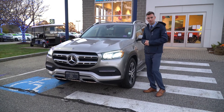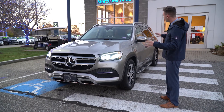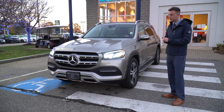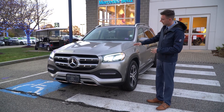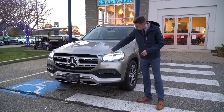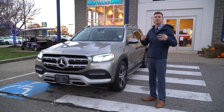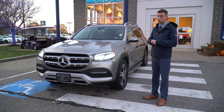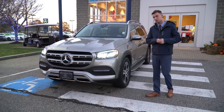This is a 2020 GLS 450 in Mojave Silver Metallic with a gorgeous beige interior. Up front we have LED headlights, daytime running lights along the top, and nice LED headlight housings. 2020 was the redesigned year for the GLS, so there are a lot of new changes and updates in the 2020 model.